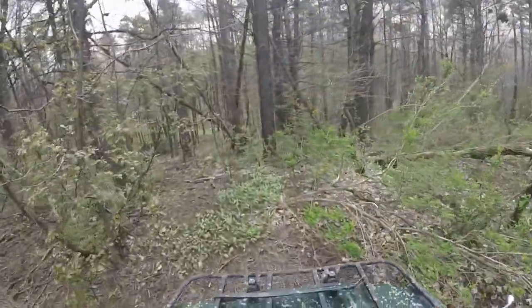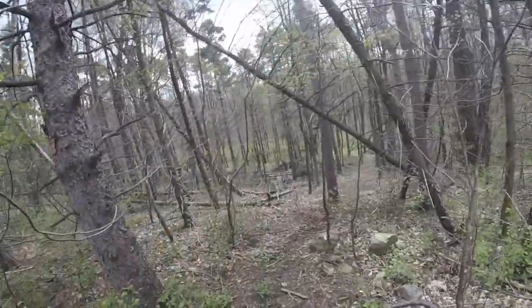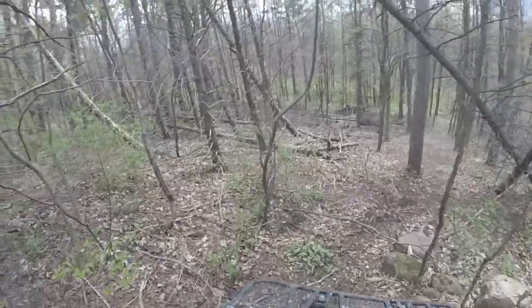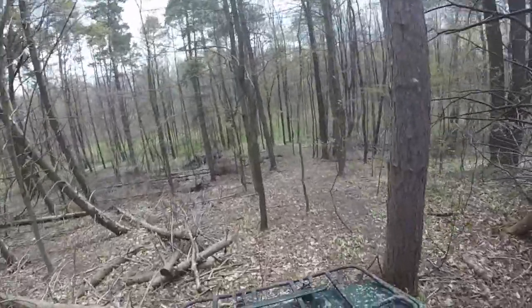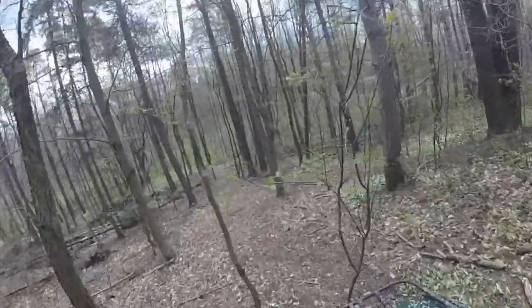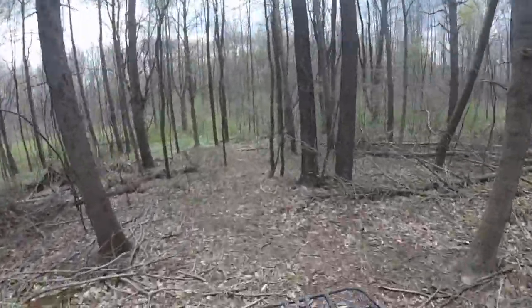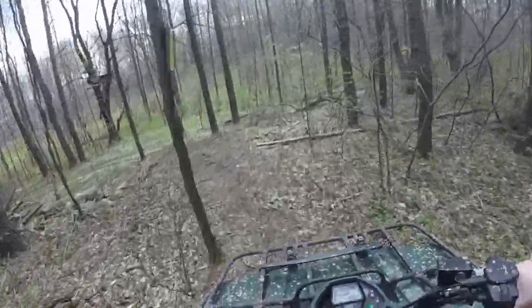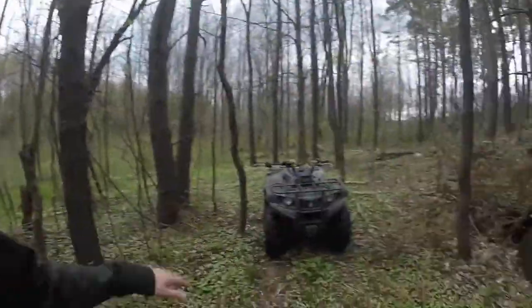This is going to be interesting, one-handed. Running over trees. So these are my woods that I'm in right now. Usually we ride at Mike's house because that's where I keep my four-wheeler. Riding the Grizz today.